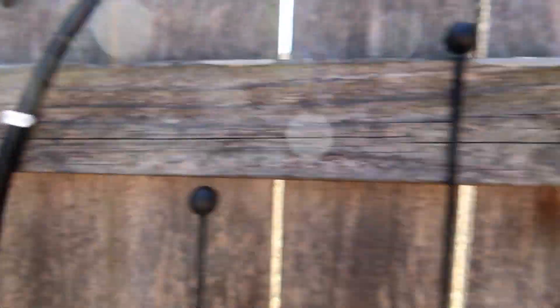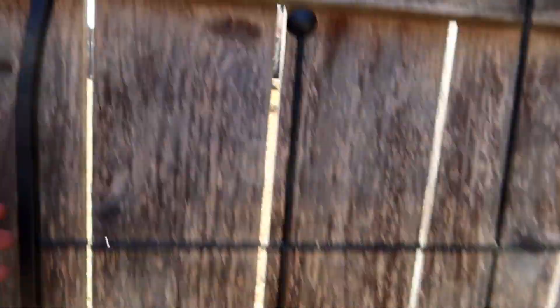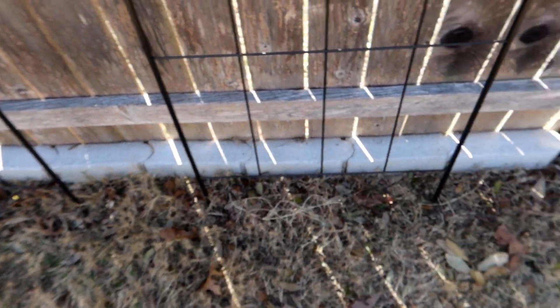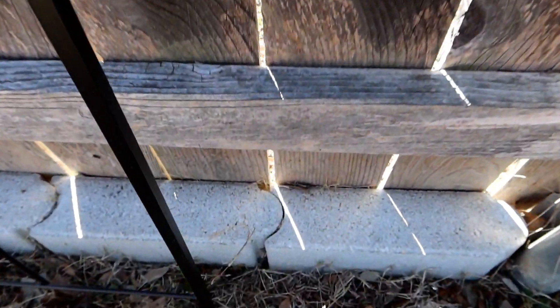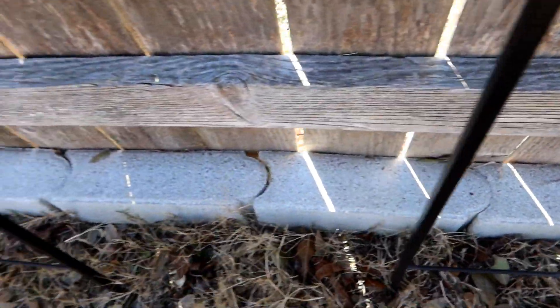They just nail right in there, and now the trellis is attached pretty securely to the wall. It's also attached on the ground. My original plans were to run it into the ground right along the brick line, and that worked fine for this one.